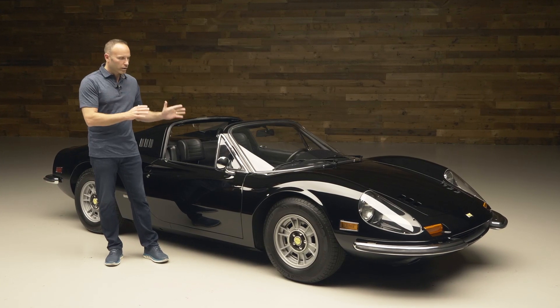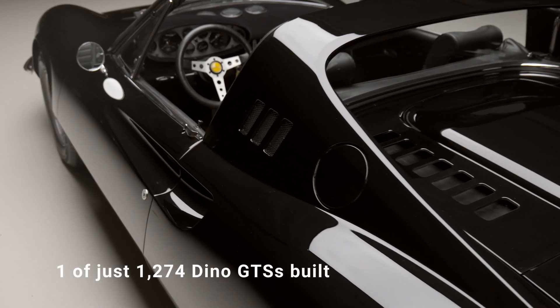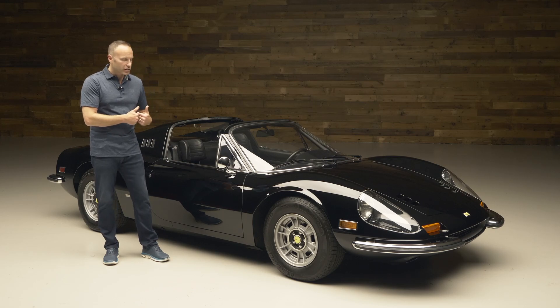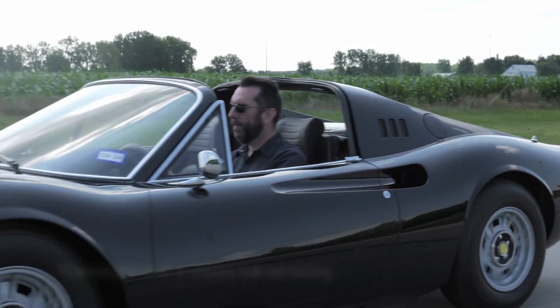Hi everyone, it's John Cruz at Worldwide Auctioneers, and I'm here today to talk to you about this wonderful Ferrari Dino. As most of you know, the Ferrari Dinos are limited production, specifically the GTS version, and this car has ultimately become one of the most attractive Ferraris, and maybe even more importantly, people have realized that these are one of the most enjoyable to drive and use.